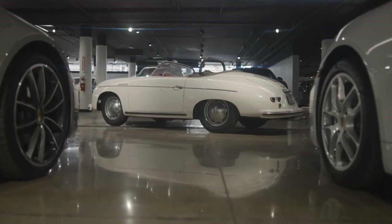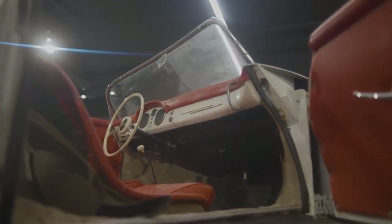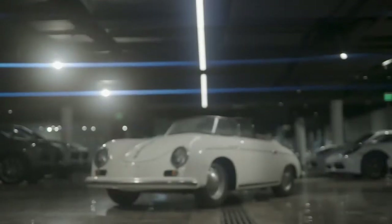To me, the Speedster was always the most beautiful. Cleanest lines, most elegant, no extra weight, no extra fanfare — just simple and pure Porsche. That's why I love the Speedster.